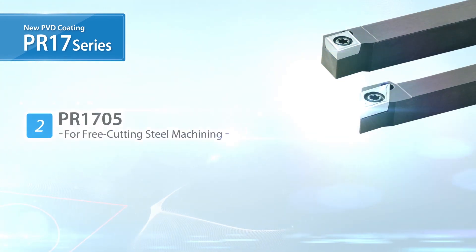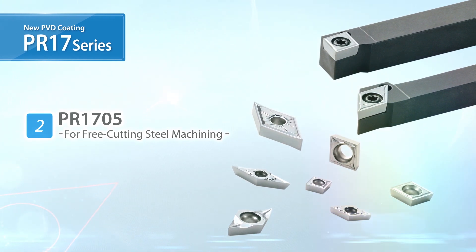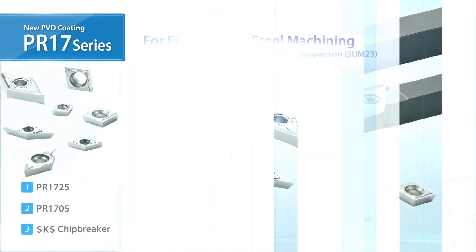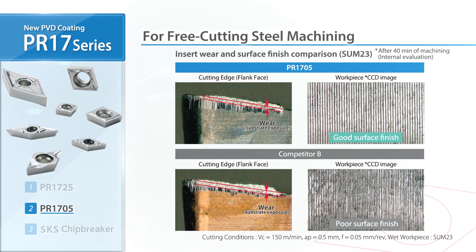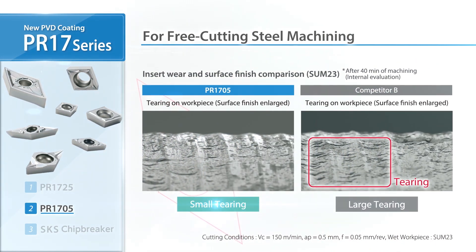Due to popular demand, Kyocera is now introducing the PR1705 for free cutting steel machining. Kyocera achieved excellent cutting edge condition and a great surface finish. You can clearly see the difference with tearing in the competitor's finish.